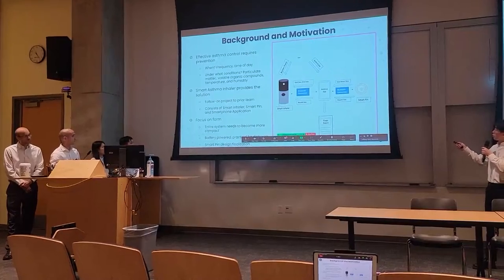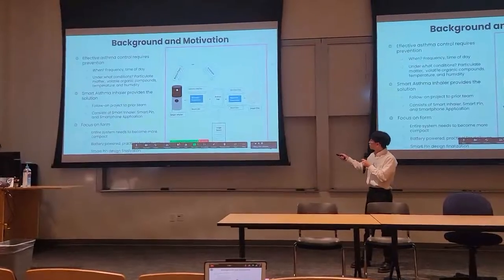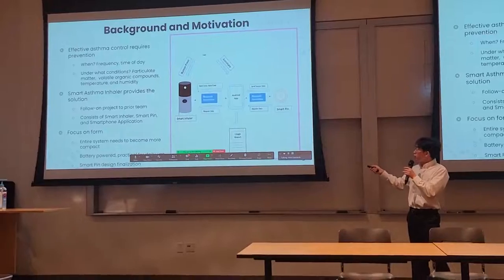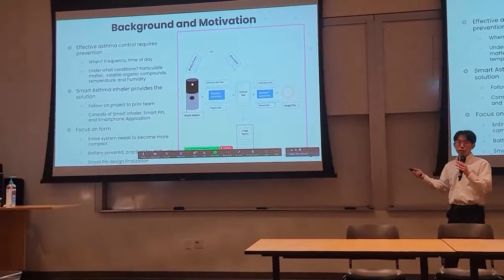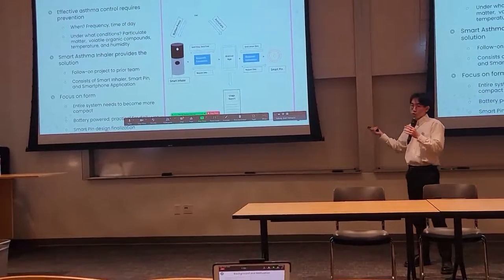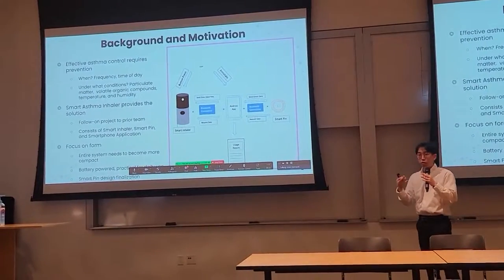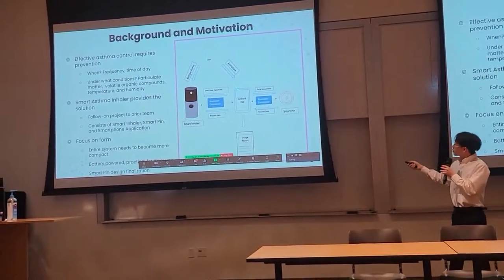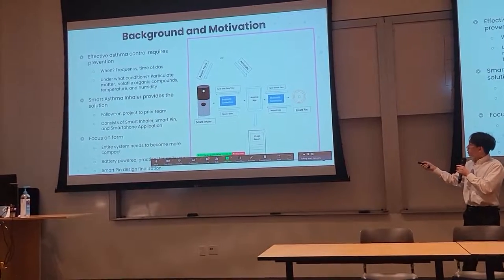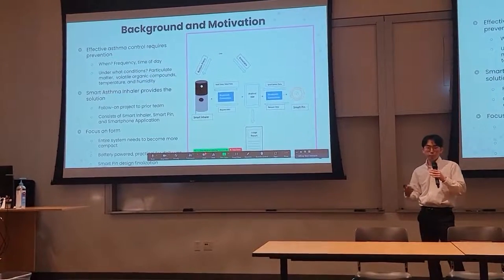As shown in the diagram, this indicates our user flow. The smart inhaler and smart pin connect to our Android application with a smartphone. When the user presses the button on the smart inhaler, it sends the dose and time of day to the Android application via BLE, Bluetooth Low Energy. At the same time, the smart pin sends environmental data to the Android application via Bluetooth as well, and the user can access the data to view usage reports for better treatment and prevention.